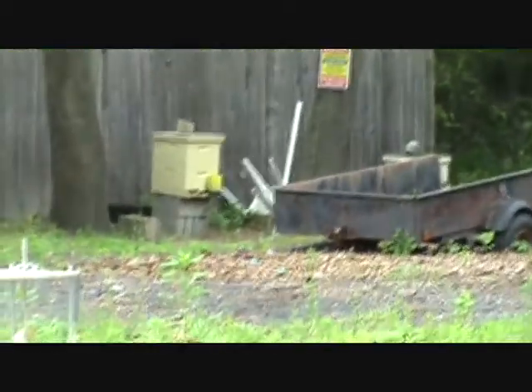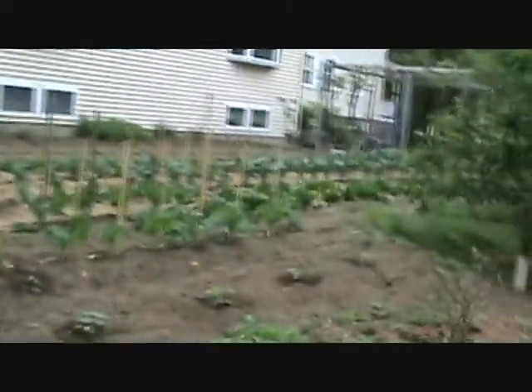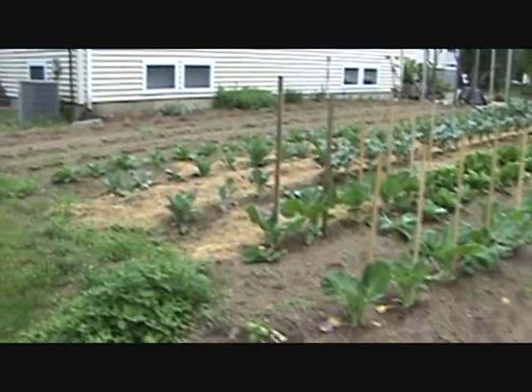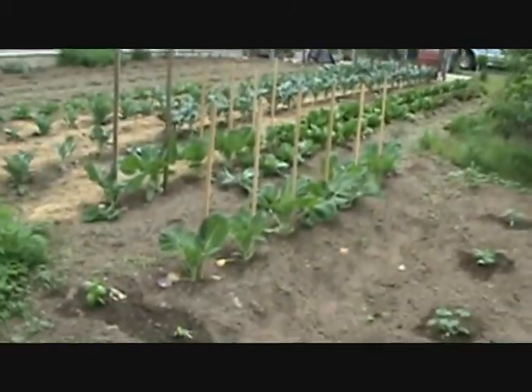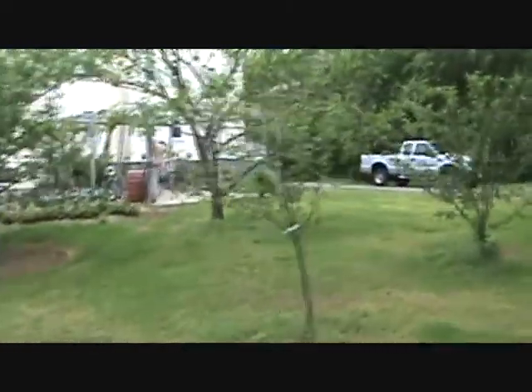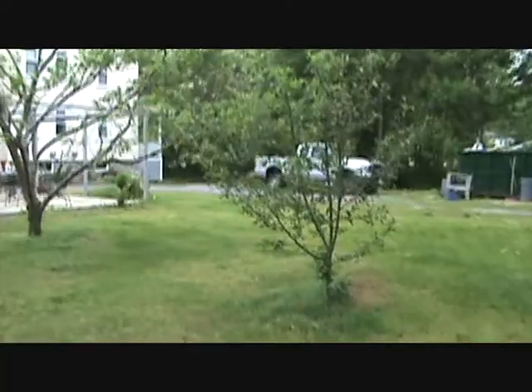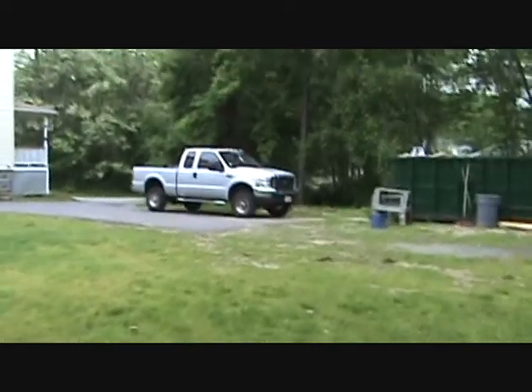We've got a couple of hives over there and some more fruit trees. We've got broccoli, cabbage, all types of stuff, grapevines, basil. That's the little tour of the farm. A friend of mine gave me a couple of long rows there for our Roma tomatoes, so that's gonna help our sauce production in the fall.